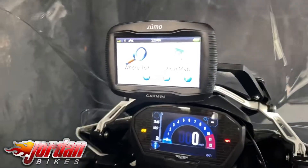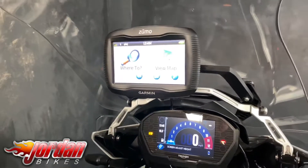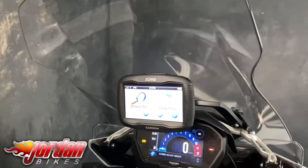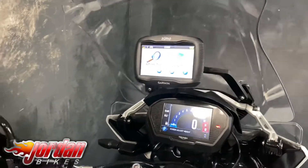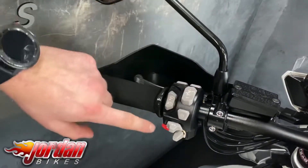Let me just show you something — look at that. Fuller electronic adjustable screen. It's got the satin abode with it as well, which is always handy. It's got a big top box as well, and you've got a heated grips button there, the cruise control, the power modes.